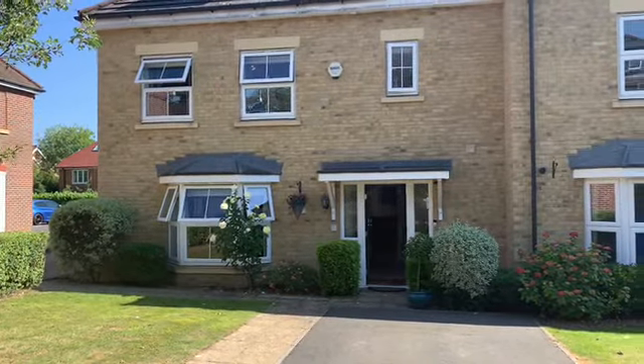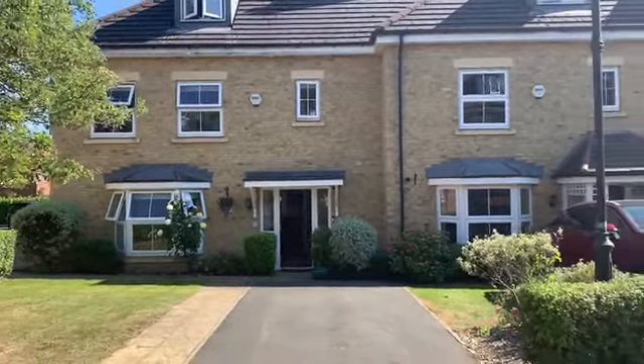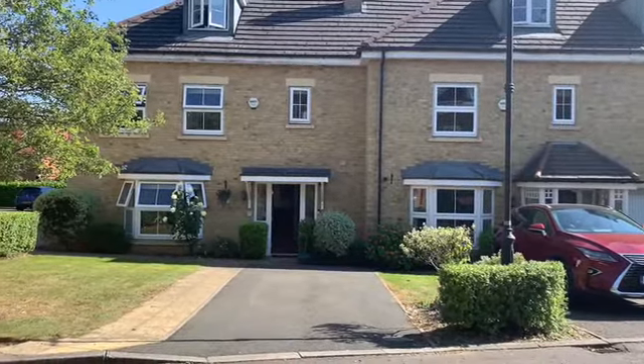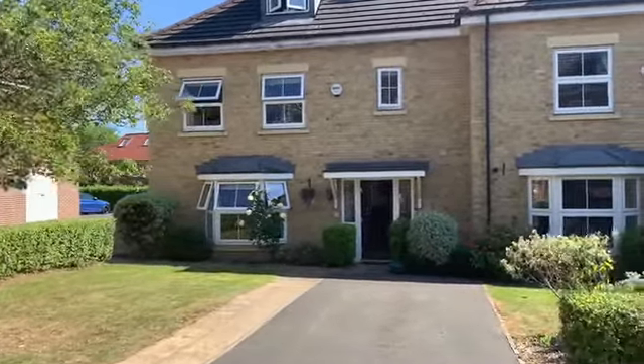Let's show you around. Looking at the front of the property, you're an end terrace - a terrace of three - and as you'll see when I show you inside, these properties are known for excellent room sizes and excellent accommodation with nice big rooms.